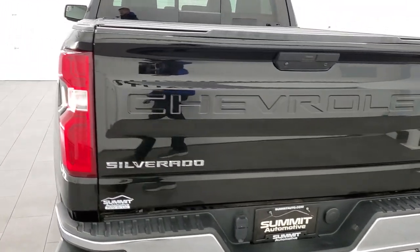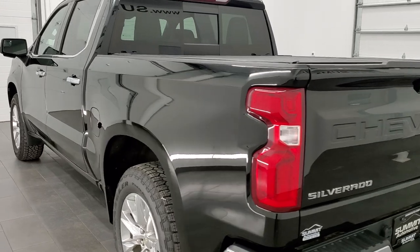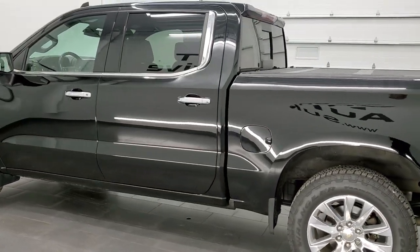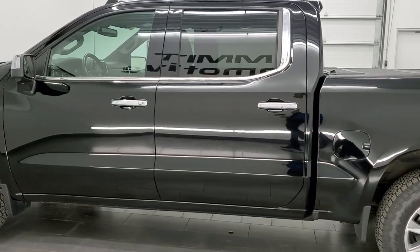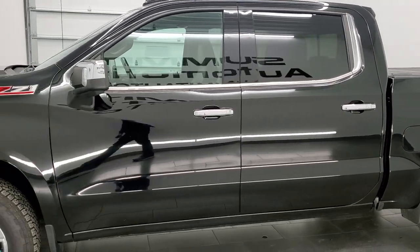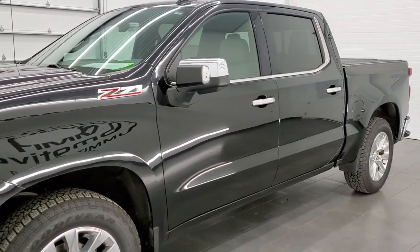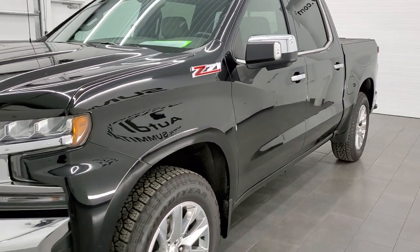This 2019 Chevy Silverado 1500 has the 5.3 liter V8 gas engine. This truck has been fully safetied and inspected by our service shop, has a fresh oil and filter change. All the fluids have been checked and topped off and this truck is 100% ready to go.